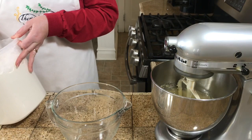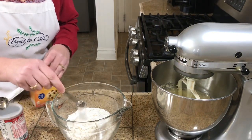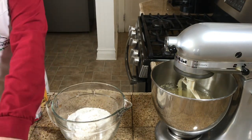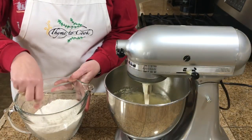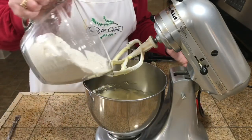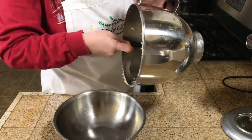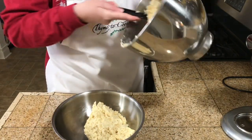To a separate bowl I'm going to add three cups of flour, a half teaspoon of baking soda, a half teaspoon of baking powder, and a half teaspoon of salt. I'll mix the flour together with a fork, then add it to the wet ingredients about half at a time. Then I'll place this dough into a bowl, cover it, and refrigerate it for several hours or overnight.